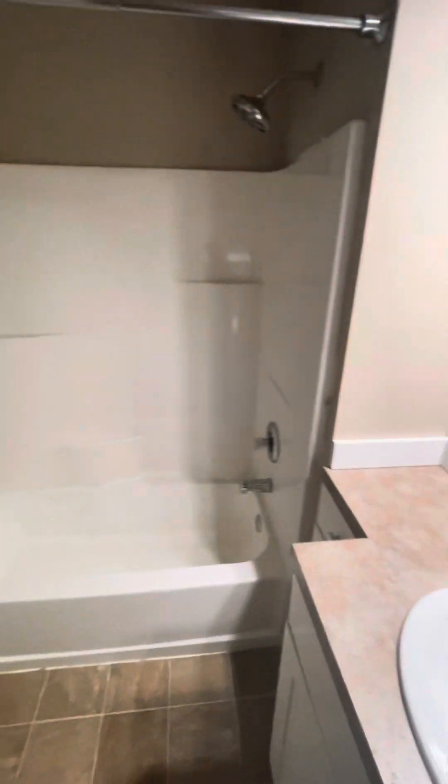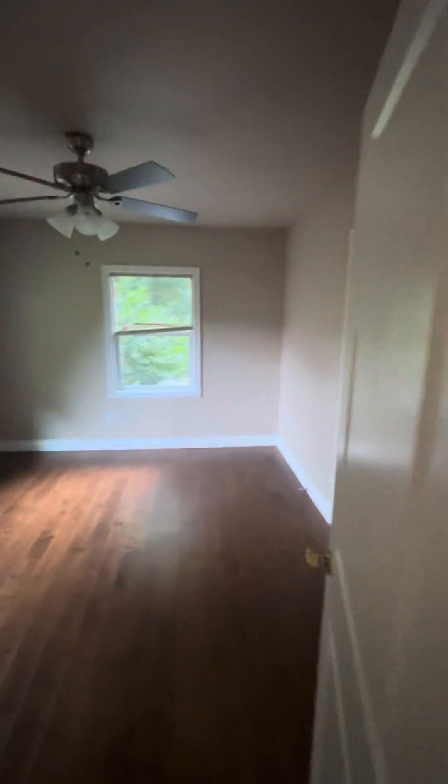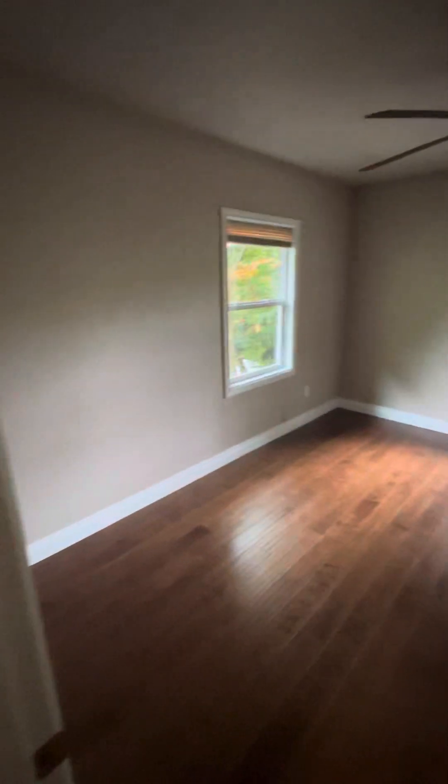None of the bathrooms are really fancy, but this is bathroom number two. You'll notice nice high ceilings. Bedroom number five, bedroom number six.